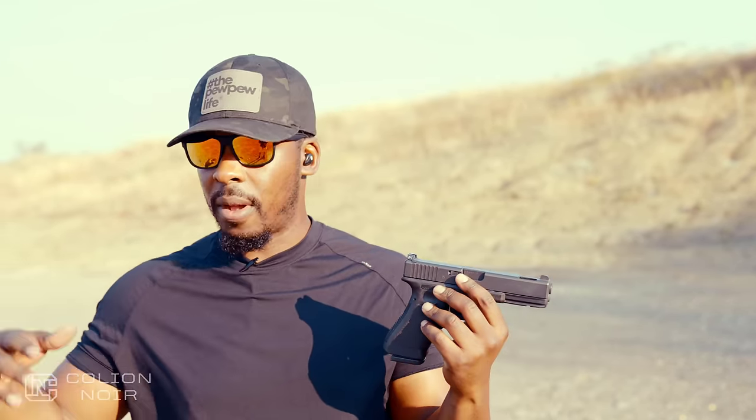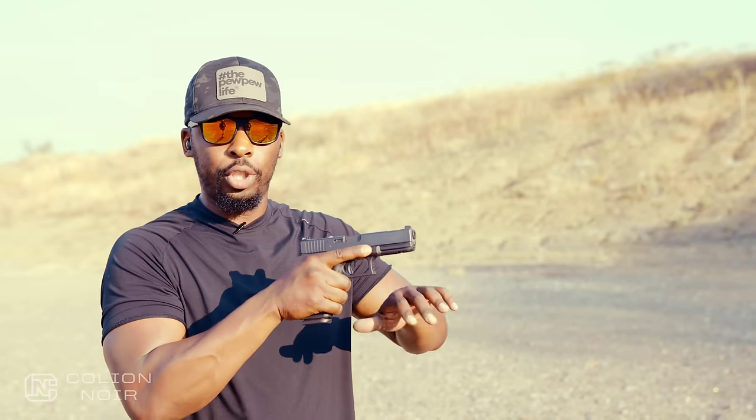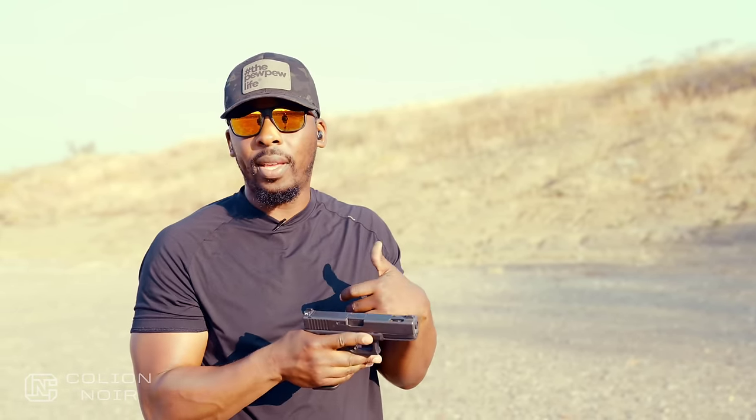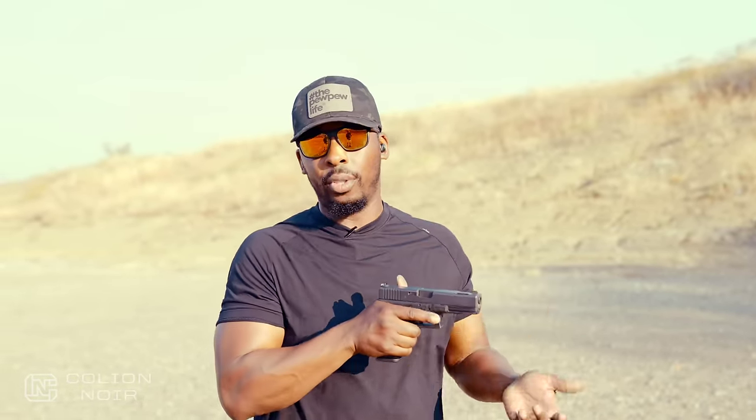I've taken it to courses, I've run courses with it, and I never shoot well when I'm running a Glock 17. I'm pretty sure someone, maybe a trainer, is going to say you've got to know how to shoot the Glock 17 correctly. And you're right — I just don't care to, because there are so many other guns out there that fit my hand naturally and I don't have to make those adjustments.